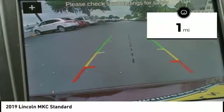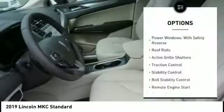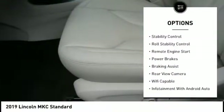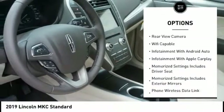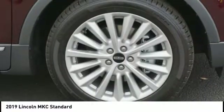This vehicle has less than 100 miles. Here are some of this vehicle's great options: power windows with safety reverse, roof rails, active grill shutters, traction control, stability control, roll stability control, remote engine start, power brakes, braking assist, rear view camera.